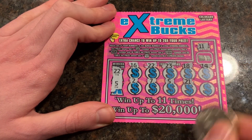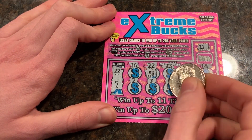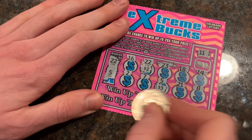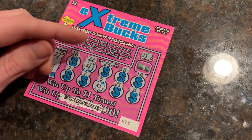So we got two wins. Let's see how much is under each one — two bucks and three bucks. So we got a $5 winner on the Extreme Bucks. Thank you. I'm not sure if you want the money back or just reinvest it. It's up to you.